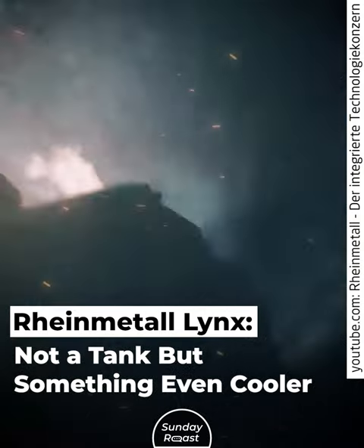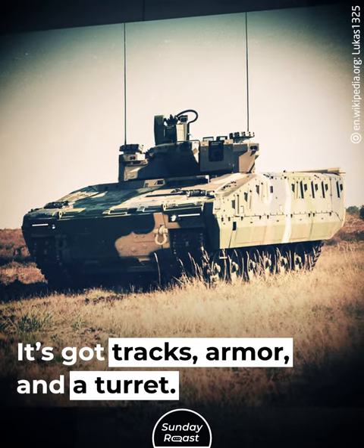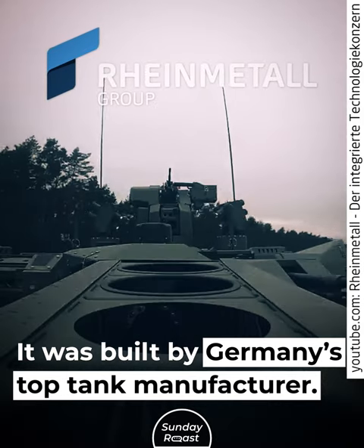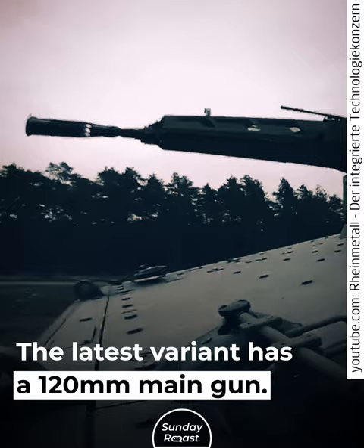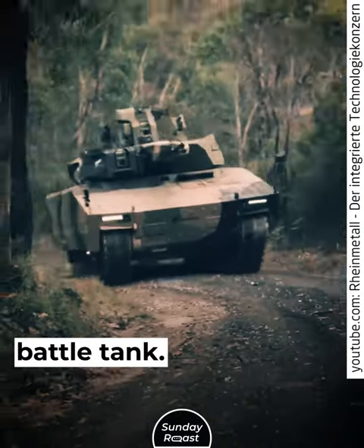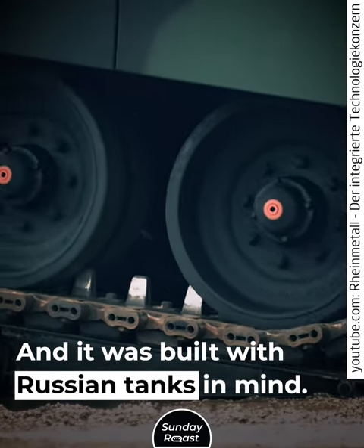Rheinmetall Lynx — not a tank, but something even cooler. The Lynx looks like a tank: it's got tracks, armor, and a turret. It was built by Germany's top tank manufacturer, and the latest variant has a 120mm main gun. However, the Rheinmetall Lynx is not a main battle tank. It's a tank killer, and it was built with Russian tanks in mind.